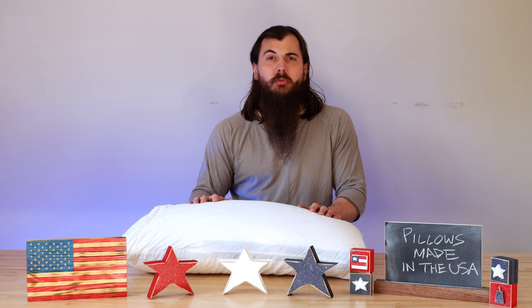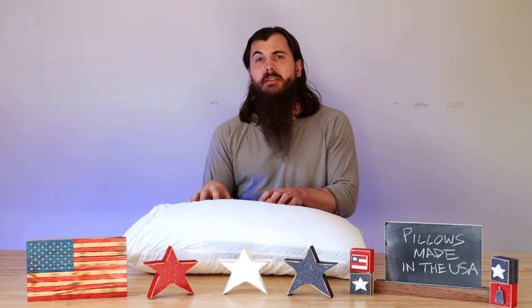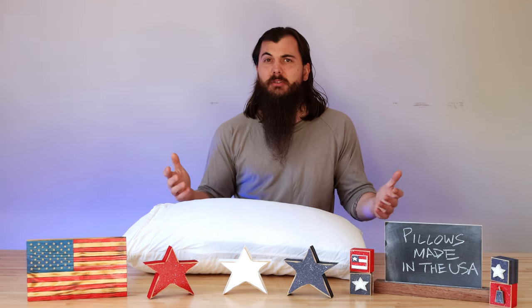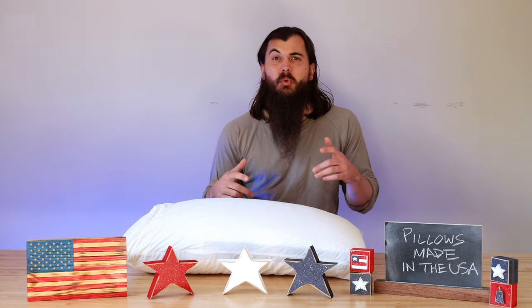The next major material to look out for is foam. A lot of these pillows are going to be filled with something like memory foam or polyurethane foam, which has a lot of good US suppliers. We actually have a bunch of those foam suppliers listed in our suppliers and manufacturing partners directory on allamerican.org, so make sure to check that out if you're curious.